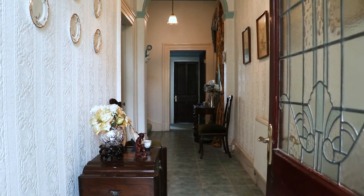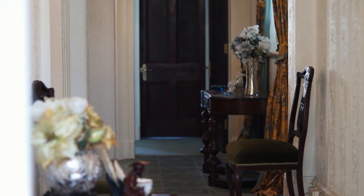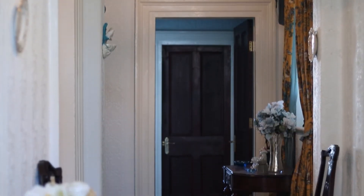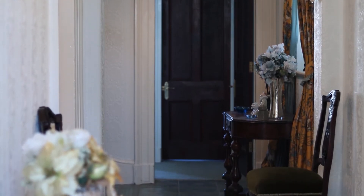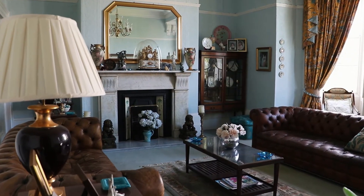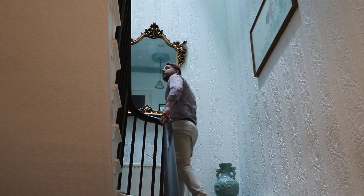Now at first glance this Victorian period property presents all the characteristics that you would expect from a property well over a century old. As we enter the property we find ourselves on the first floor, and we don't lose any of that character seen throughout. We find ourselves overwhelmed by this spacious entrance hallway. Leading off we find a first floor toilet and two reception rooms, both with their own quirkiness, as well as a staircase taking us not only up but down too.